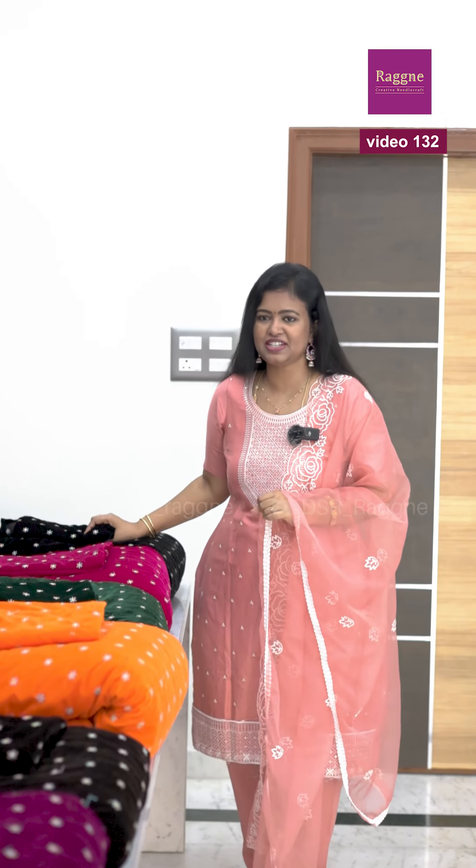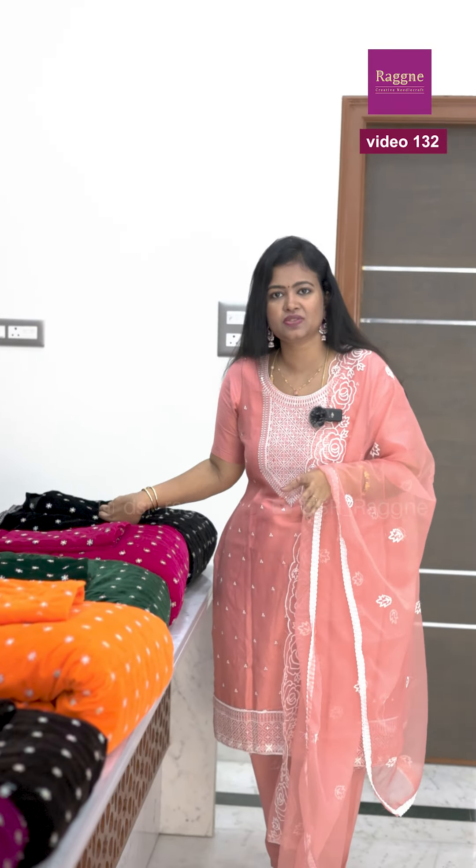Hi all, welcome to DSS Ragni for exclusive salwar and blouse collection. This is our Velvet Blouse Part 2. Super colors are in the first catalog and have been told in the first catalog, so the same colors are here.